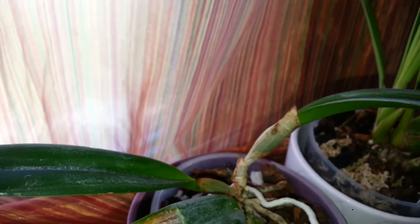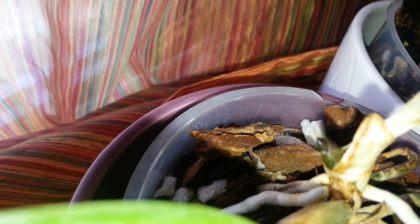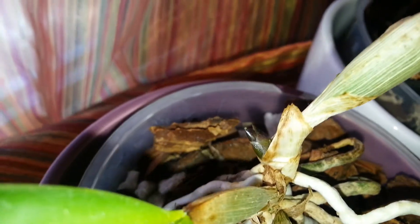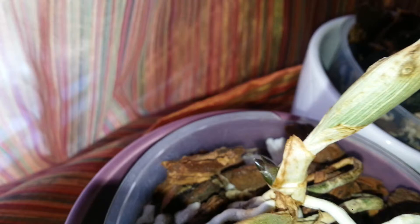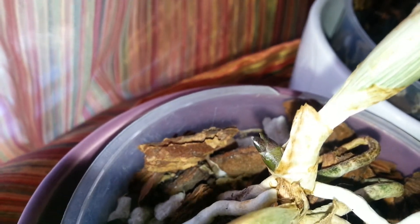Here's another Catasetum and it has a spike right there — see it? That was actually a no-ID Catasetum that one of my sellers gave to me for free. It's grown really good and it has a spike right there. I'm super excited.